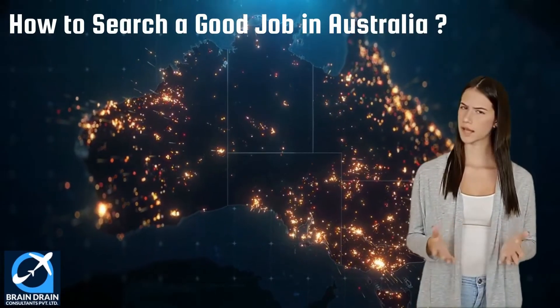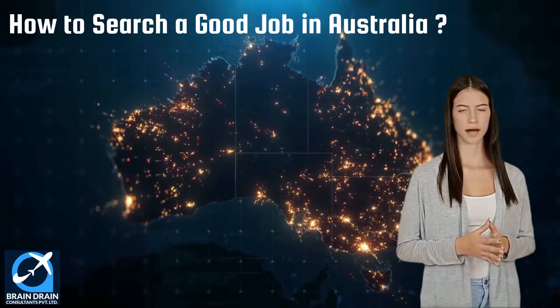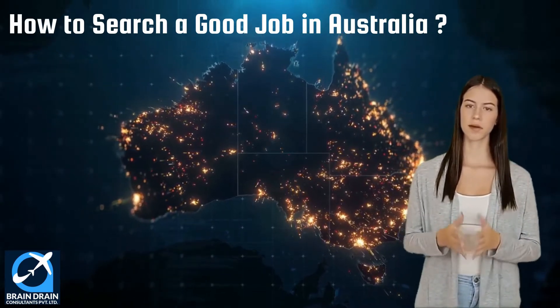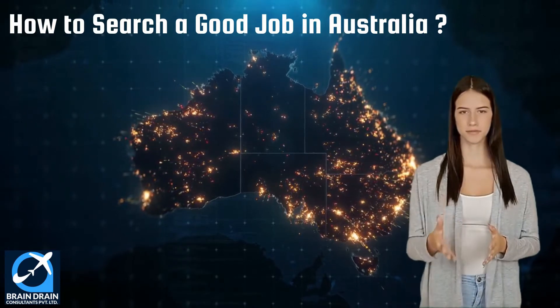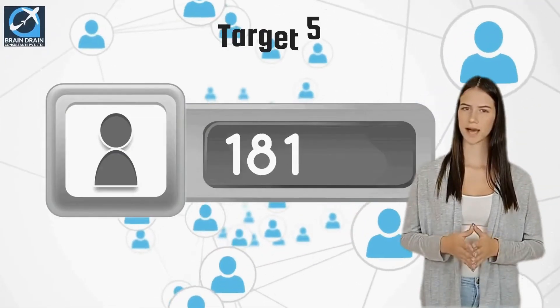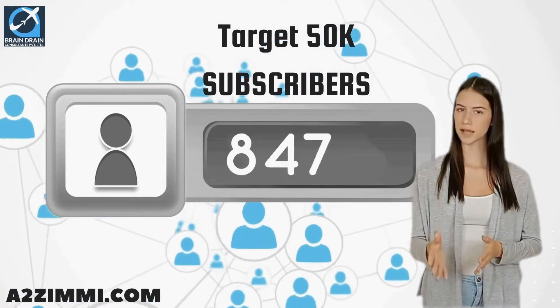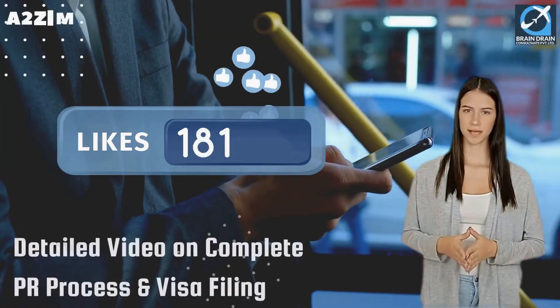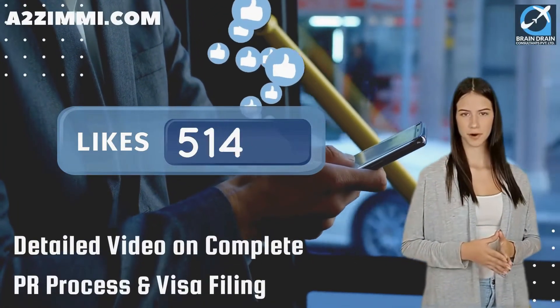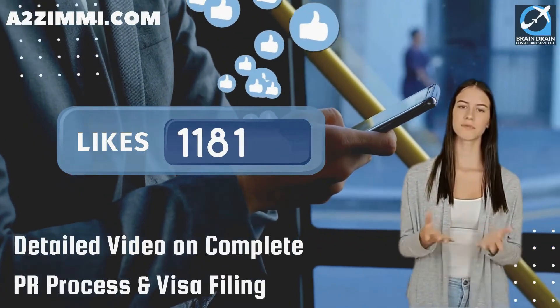We will also see the most popular job portals where you can find employment related to your profile. Subscribe to this channel and help us achieve the target of 50k subscribers. If we get 100 likes on this video, we will make a detailed video on the complete PR process and visa filing for this profile. Tell us in the comments what you want to see in the next video.